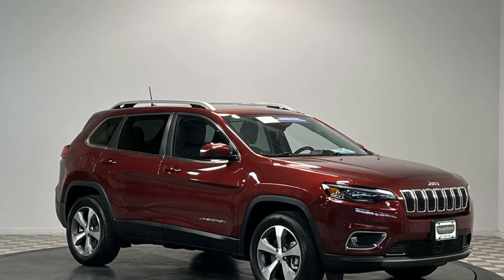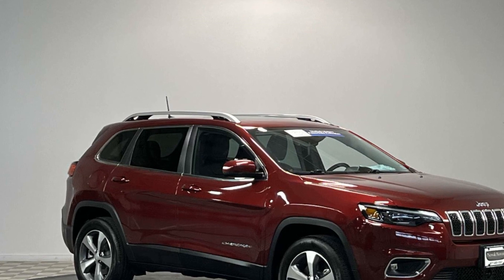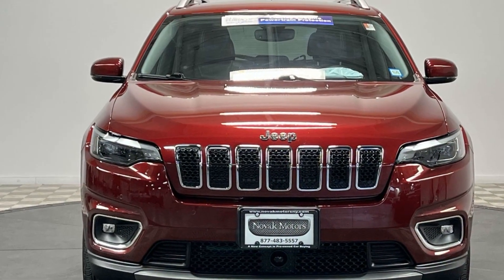2021 Jeep Cherokee. With less than 12,000 miles on the odometer, this SUV offers space as well as power and performance.